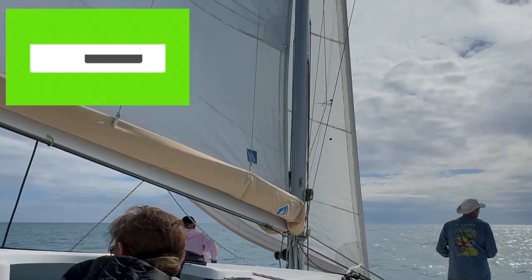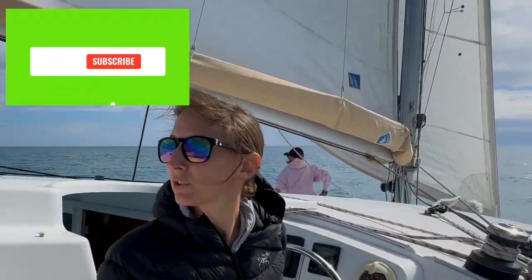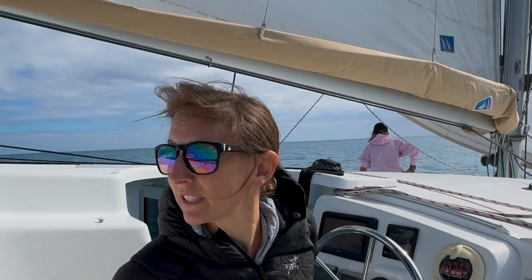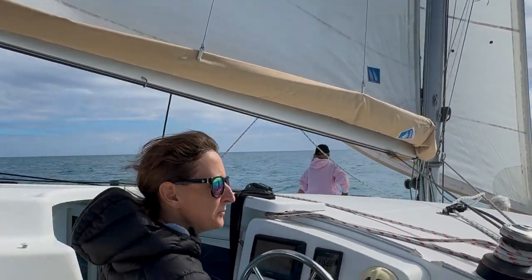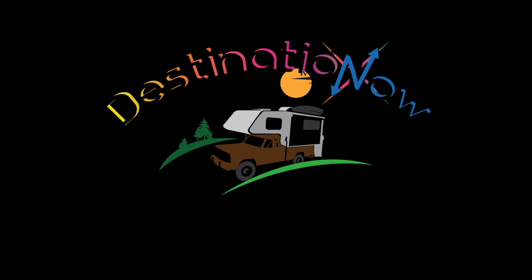If you enjoyed today's video, give it a thumbs up. And if you haven't already, consider subscribing so you'll never miss another episode. And we'll see you next Tuesday for another adventure. We'll see you next time.